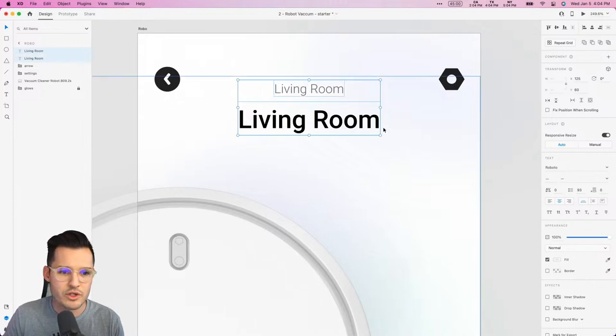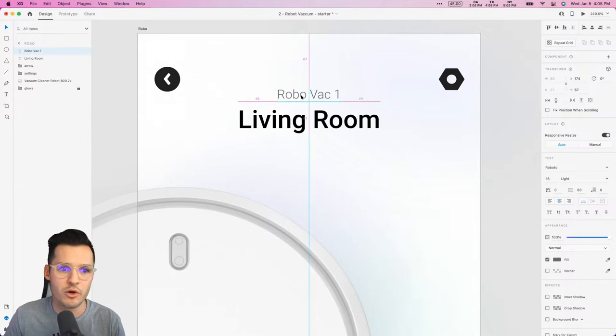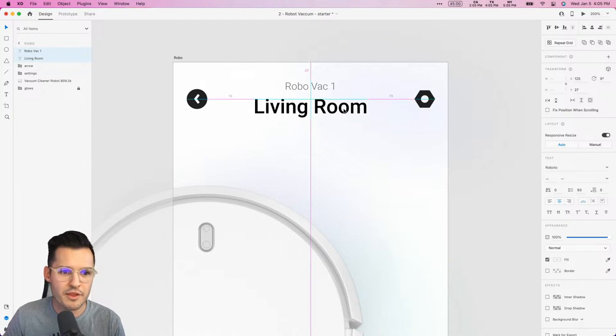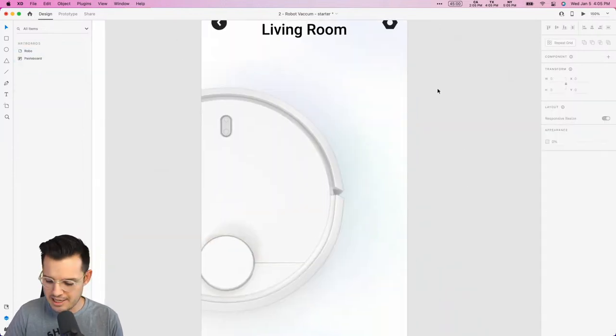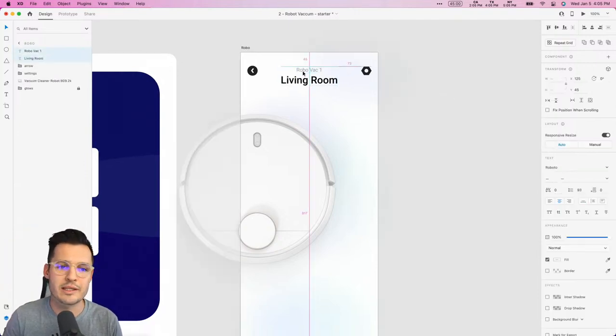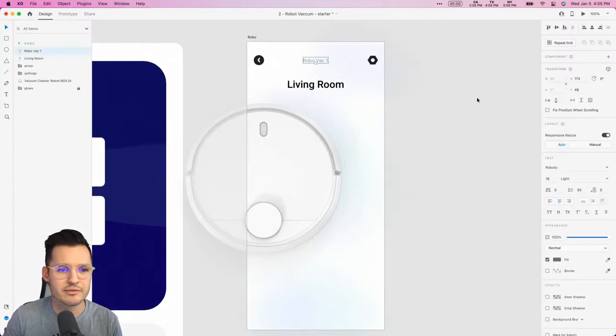Another good way to create contrast and add dynamics to your text is to drop it down one to two font weights — not only size but weight as well. Then let's bring some of the color down to a light gray. I'm going to line those two things up vertically, make sure they're at center, and we'll put 'Robo Vac 1' — as if we have multiple robo vacs. We'll put that all the way at the top and move everything into place.